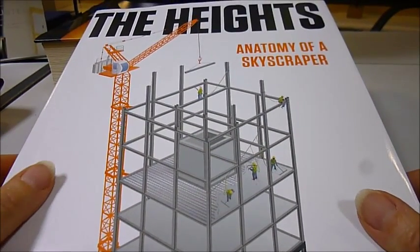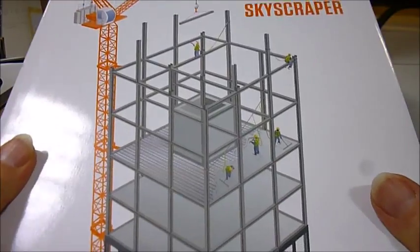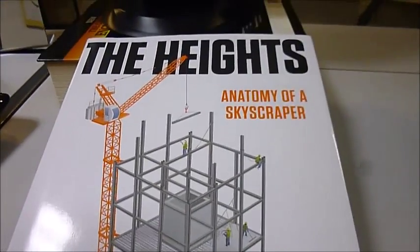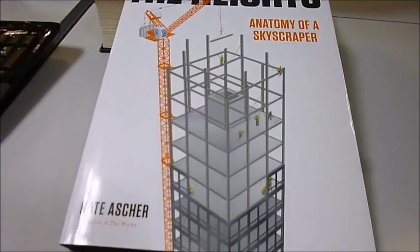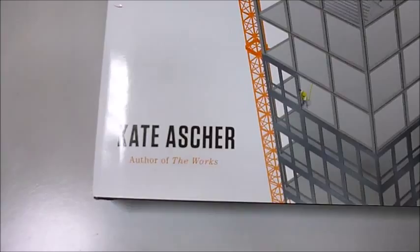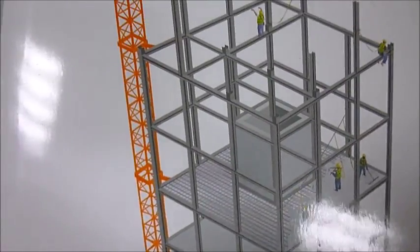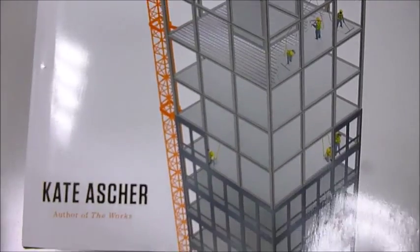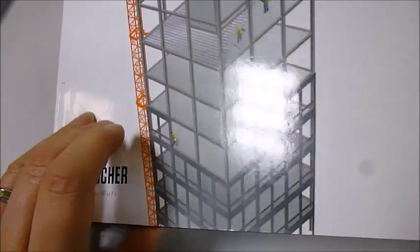A most unusual and unforgettable architecture report called The Heights — it's the anatomy of a skyscraper. It's by Kate Asher, not MC Escher, as you might be forgiven when you see some of the feats of engineering and optical illusions that you're about to see.